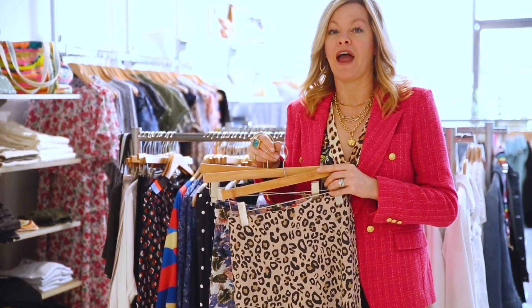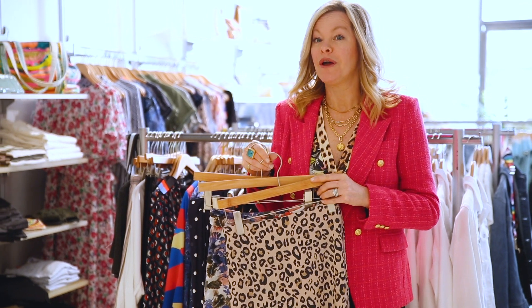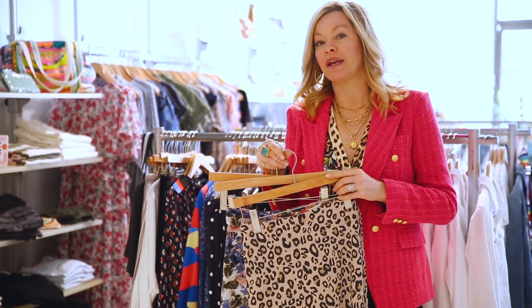The great thing is there's a print here for everybody. Prints are personal. I have a ton of them, so come on in — we've got one for you.